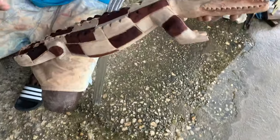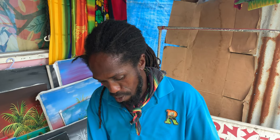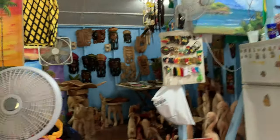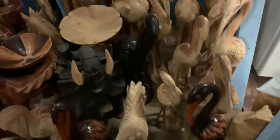Is it alligator or crocodile? I'm doing an alligator. How many years have you been working on it? I've been doing this since I was 12, and now I'm 43, so I'm still going strong. Can you give them your number? My number is 876-561-2420. Shop number 50.